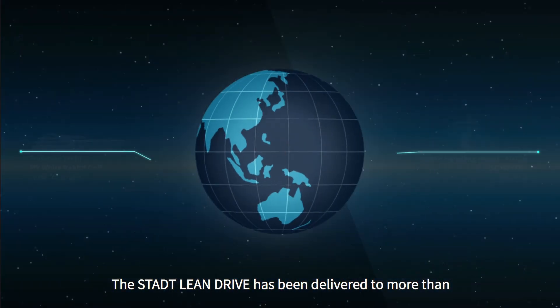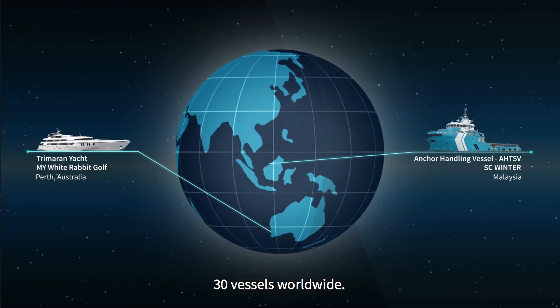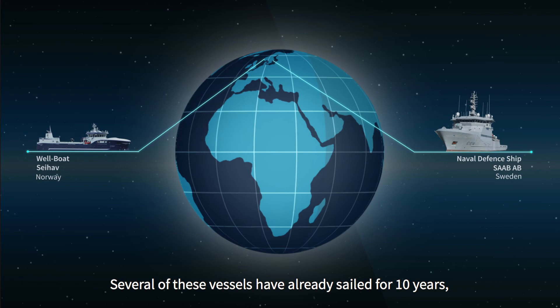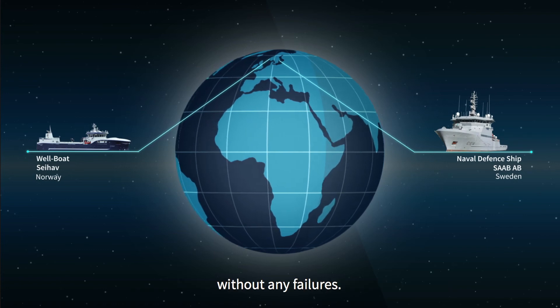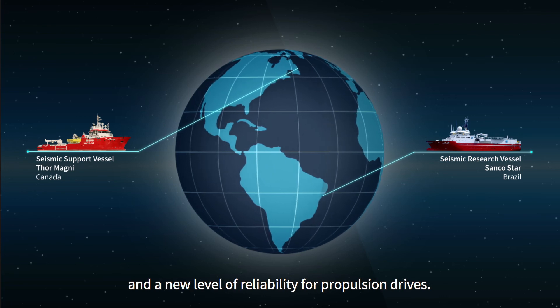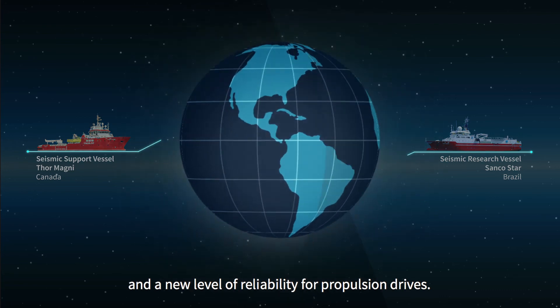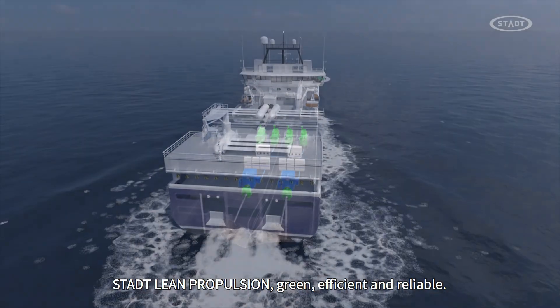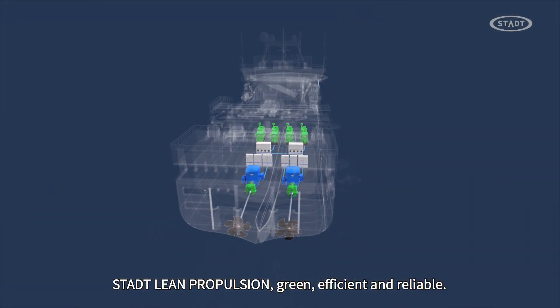The STAT Lean Drive has been delivered to more than 30 vessels worldwide. Several of these vessels have already sailed for 10 years without any failures. This demonstrates a remarkably low failure rate and a new level of reliability for propulsion drives. STAT Lean Propulsion: green, efficient and reliable — prepared for the future.